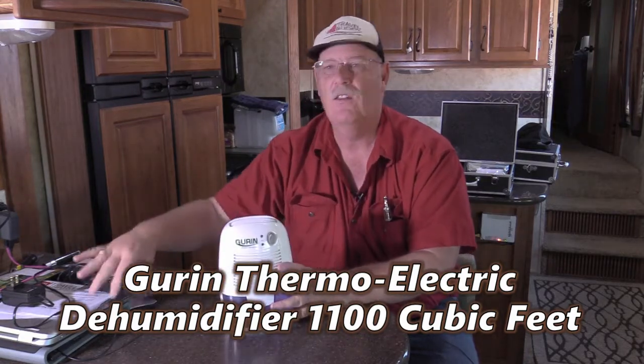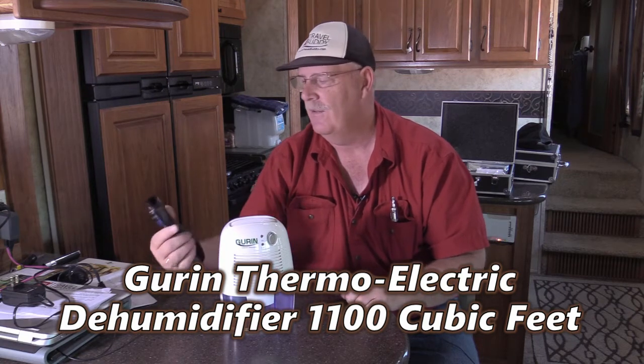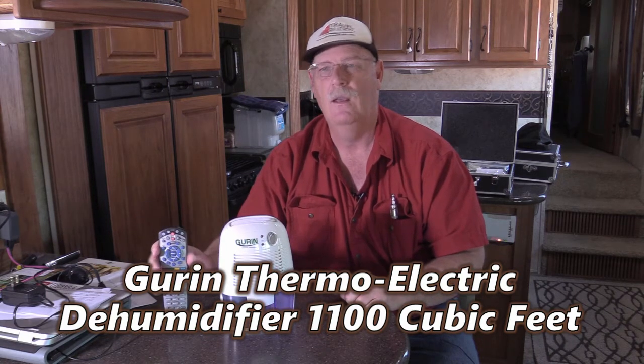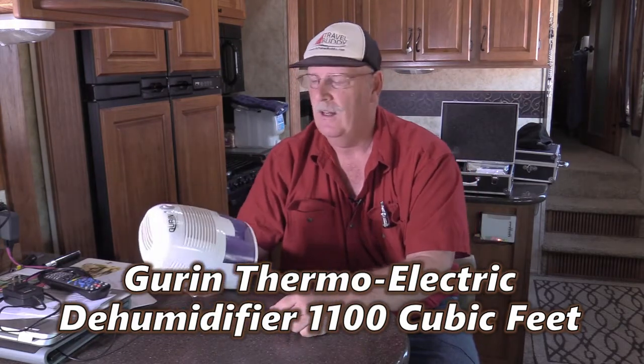I'm hoping you kind of get an idea — this is the remote to our television, it's not much taller than that. It's just a little guy and it works good. It's a little powerhouse. So I really wanted to recommend it.